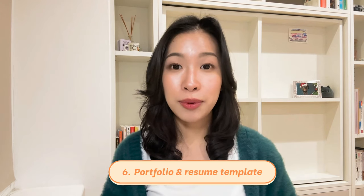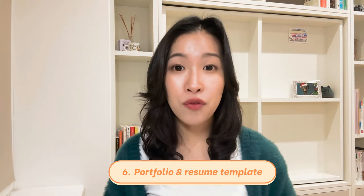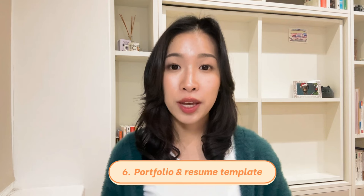Lastly, the portfolio and resume templates were a huge point for me because they saved me time building from scratch. This allowed me to hit the ground running in my job search.